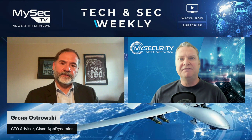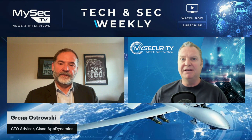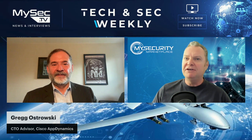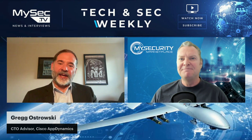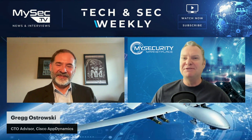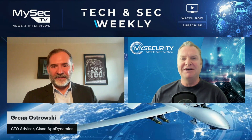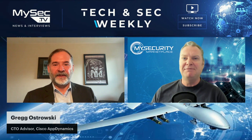All I can say is, from the audience perspective, if you haven't had a look at Cisco AppDynamics as a platform, you're obviously maybe not in application security, but it's definitely one you need to have a look at. Greg Ostrowski, the CTO advisor — where are you based, Greg? I'm based in the mountains of Colorado. Thank you very much for joining us from Colorado — you're the CTO advisor with Cisco AppDynamics, pleasure to have you back on our Tech and Sec Weekly.